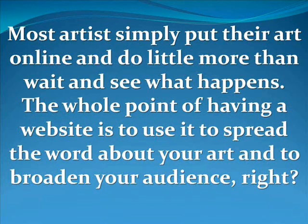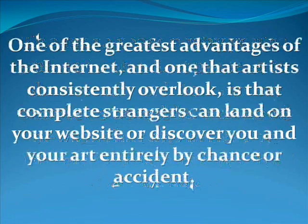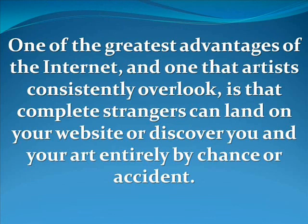Most artists simply put their art online and do little more than wait and see what happens. The whole point of having a website is to use it to spread the word about your art and to broaden your audience. The main reason why you're online in the first place is to show your work to as many people as possible. The good news is that any artist can actively increase the reach of their website. One of the greatest advantages of the internet — one that artists consistently overlook — is that complete strangers can land on your website or discover you and your art entirely by chance or accident.